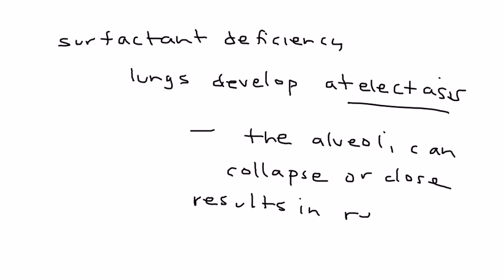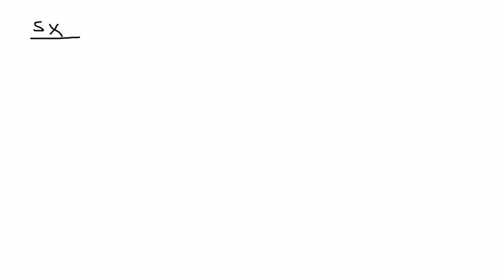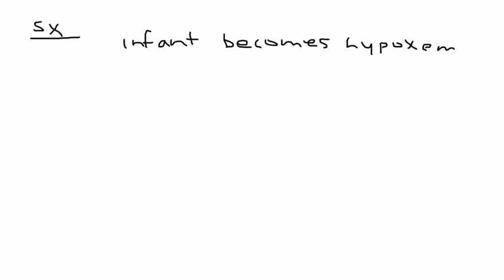Atelectasis means that the alveoli can collapse or close, resulting in reduced or even absent gas exchange. When the lung can't properly exchange gas with the blood, the infant becomes hypoxemic, and this results in all the symptomatology.